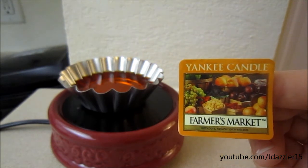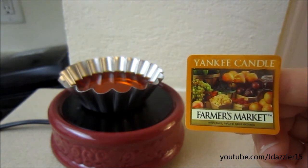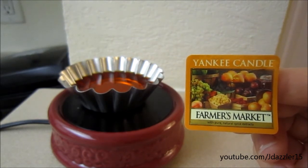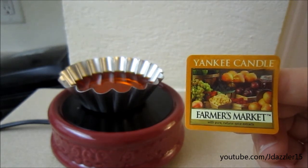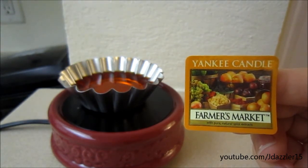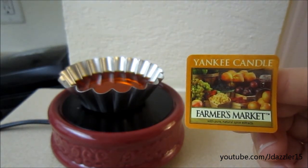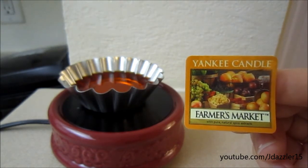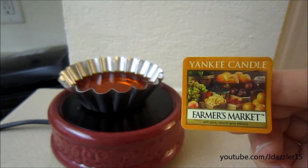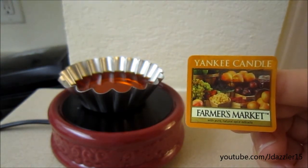I looked up the description on this scent and I would say it's pretty accurate. It's just a nice fruity combination of different berries, apples, and peaches along with a spicy note. And the spicy note isn't too overpowering. I can't really say exactly what the spiciness is, but it's not cinnamon. It's just maybe something that you would find in the fall. So all the fruits that are in this tart combine really, really nicely.